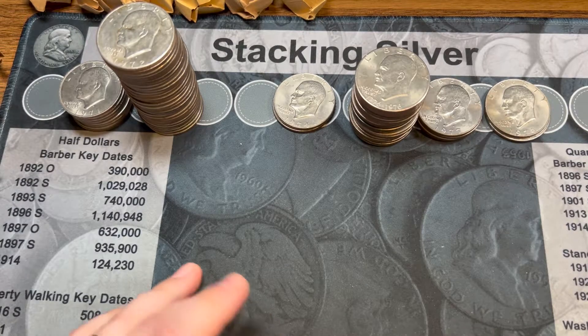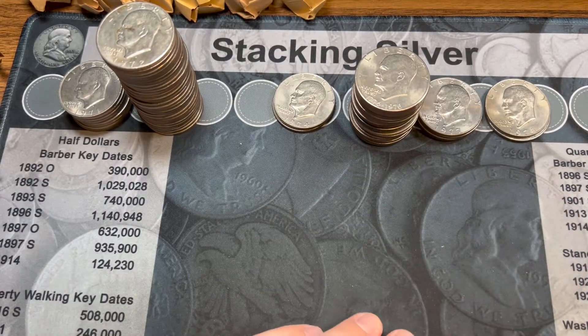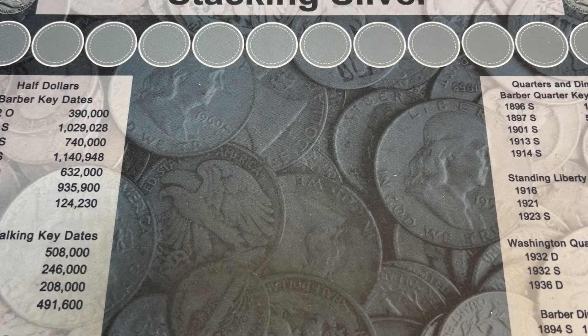I love Ikes. What's interesting is we have 1971, 1972, 1974, 1976, 1977, and 1978 — so we have almost everything except 1973. I'm interested in seeing if we can pull out some cool varieties, but regardless I love hanging onto Ikes. I'm hoping to eventually build some complete Ike sets, so it's always good to pick these up. Alright, let's crack into some halves — starting with these Pittsburgh wrappers.